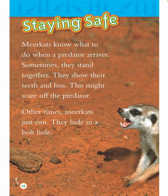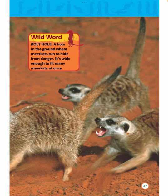Staying safe. Meerkats know what to do when a predator arrives. Sometimes they stand together, show their teeth, and hiss. This might scare off the predator. Other times, meerkats just run. They hide in a bolt hole. Wild word: bolt hole — a hole in the ground where meerkats run to hide from danger. It's wide enough to fit many meerkats at once.